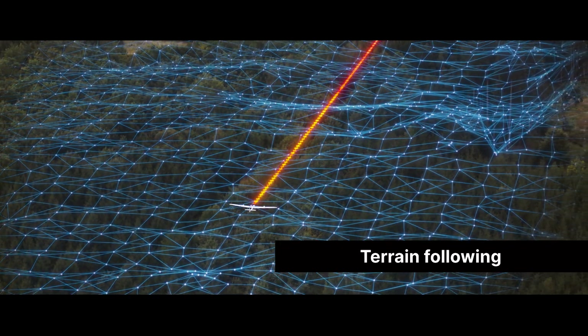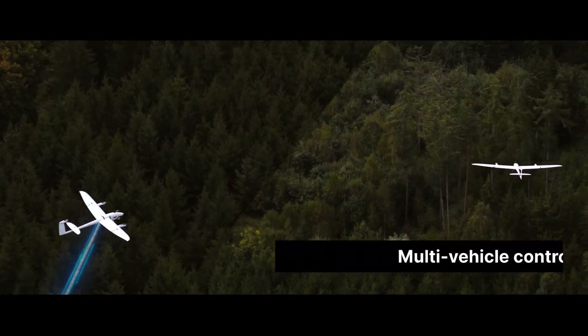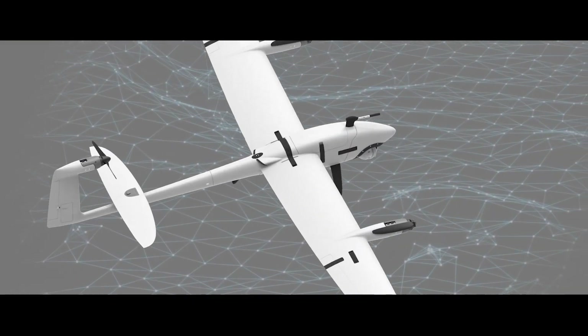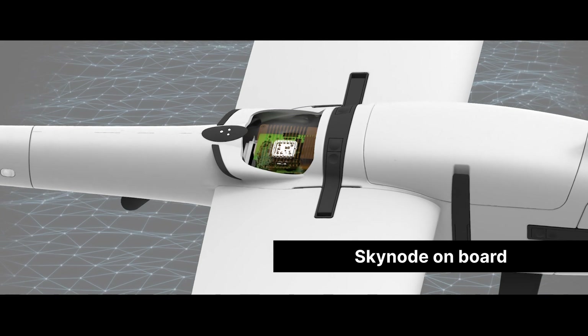Terrain following keeps your vehicle safe, even in unpredictable territory. For more complex operations, Autarian Mission Control allows you to control multiple vehicles in a single mission. With SkyNote on board, Vector stands ready with cutting-edge technology.